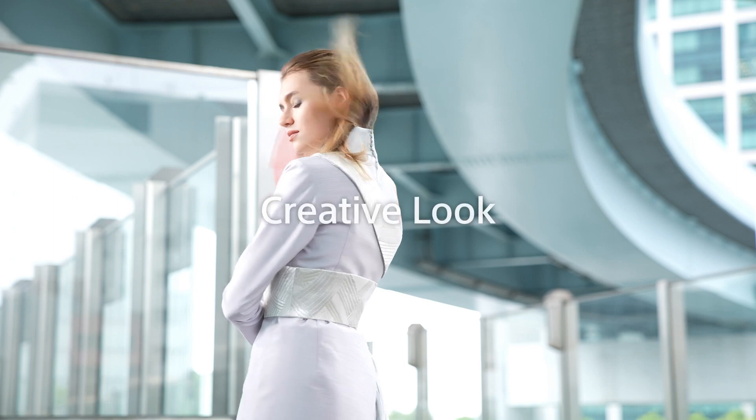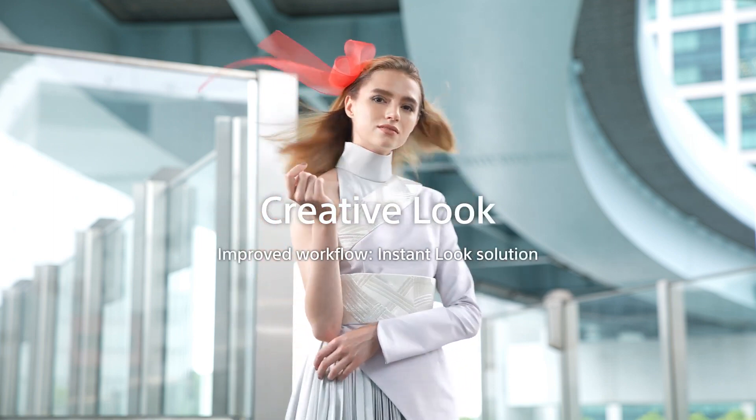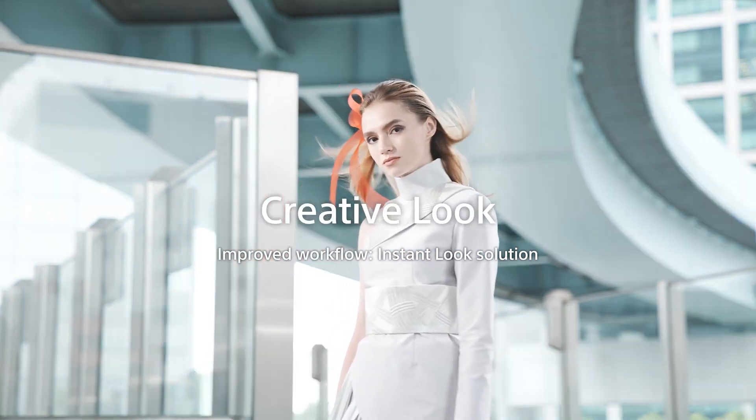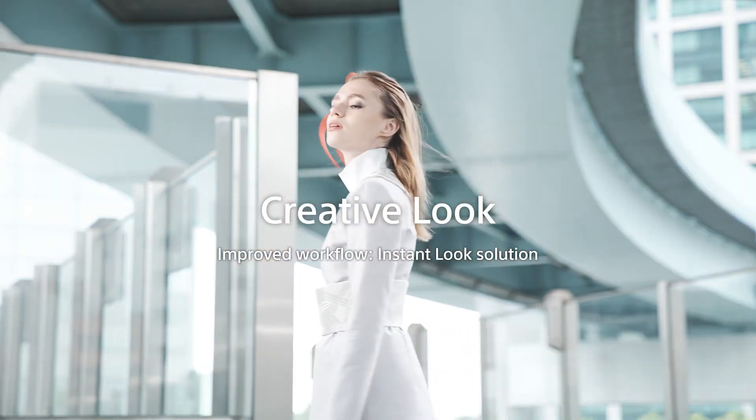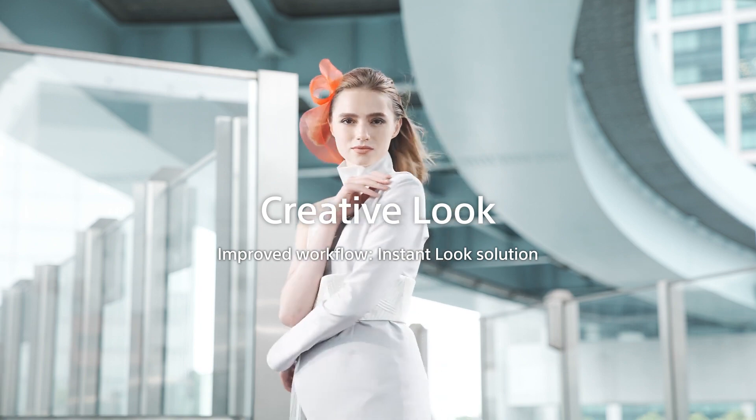In addition, Creative Look — the camera features 10 types of in-camera presets available for both stills and movies. This is helpful for quick delivery and saving you time without post-production.